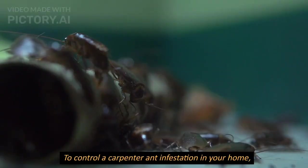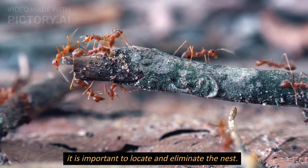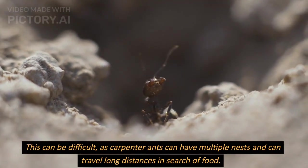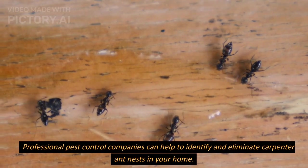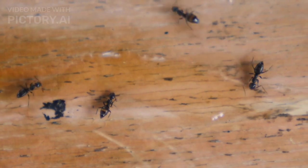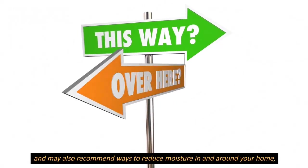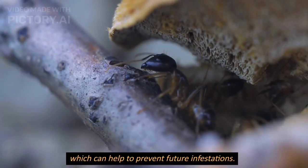To control a carpenter ant infestation in your home, it is important to locate and eliminate the nest. This can be difficult, as carpenter ants can have multiple nests and can travel long distances in search of food. Professional pest control companies can help to identify and eliminate carpenter ant nests. They may use baits or insecticides to control the ants, and may also recommend ways to reduce moisture in and around your home, which can help to prevent future infestations.